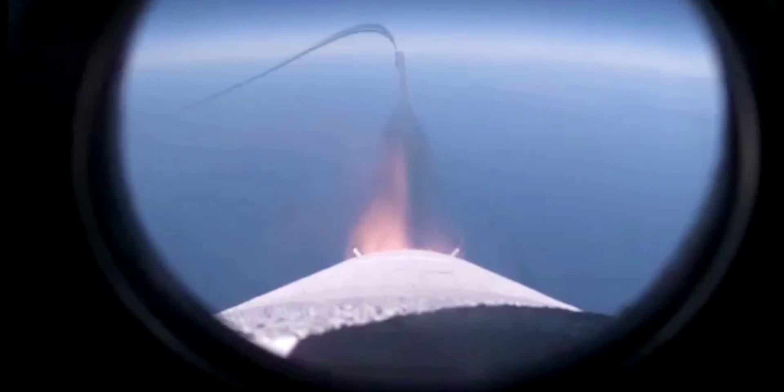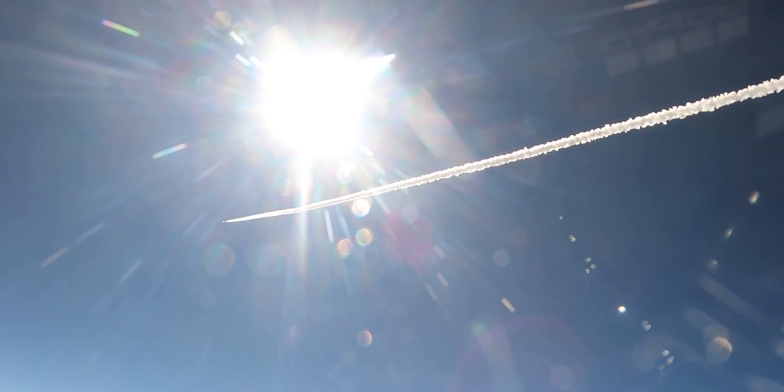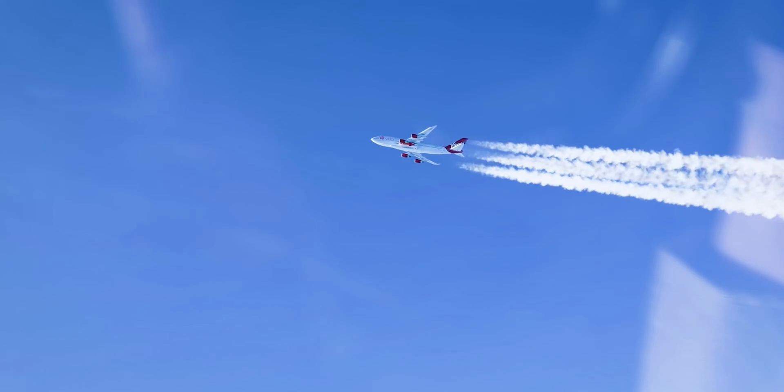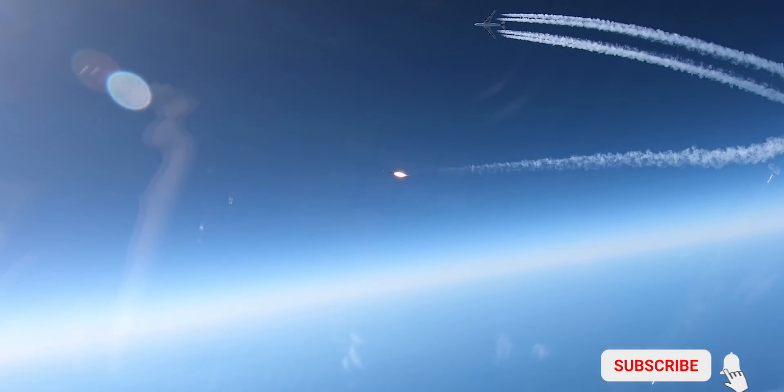I do have to hand it to Virgin Orbit — getting that down to 12 to 13 million dollars is a huge achievement, especially when you consider that the Pegasus rocket is about 40 million dollars per launch. So Virgin Orbit will be a great competitor for Rocket Lab, and I'm sure there will be customers at that price. Let me know what you guys think — do you think Virgin Orbit will start to become a major player in the small satellite industry? I'm excited to find out. As always, be sure to click the like button, consider subscribing, and I'll see you on the next video.